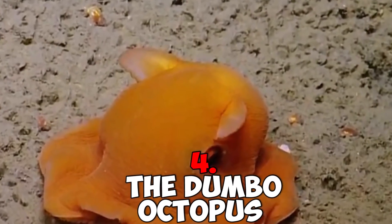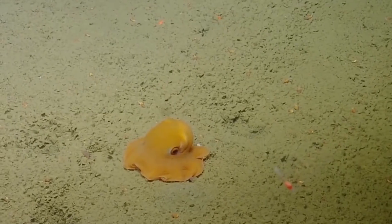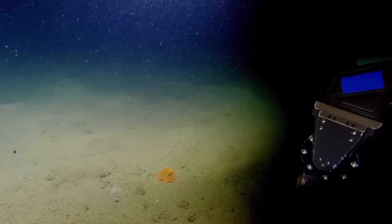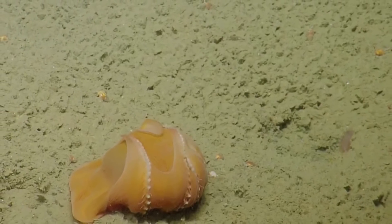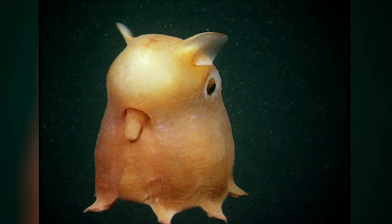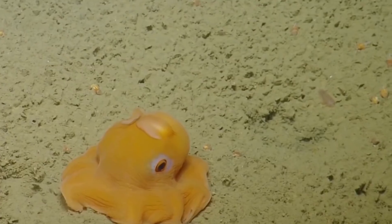Number 4: The Dumbo Octopus. This is another deep-sea-dwelling creature that's been going about its business undetected for maybe millions of years, until we came along with our remote-controlled deep-sea submersibles. The Dumbo Octopus, or Grimpotethus, is the world's deepest-dwelling octopus. Much like the Disney story about a baby elephant with big ears, that's how this octopus got its name — it has little floppy ear-like fins which come from the top of its head.